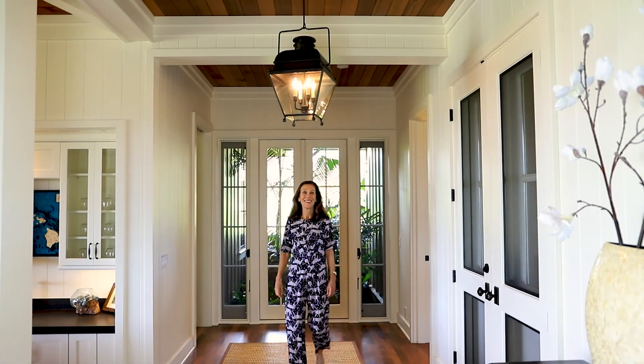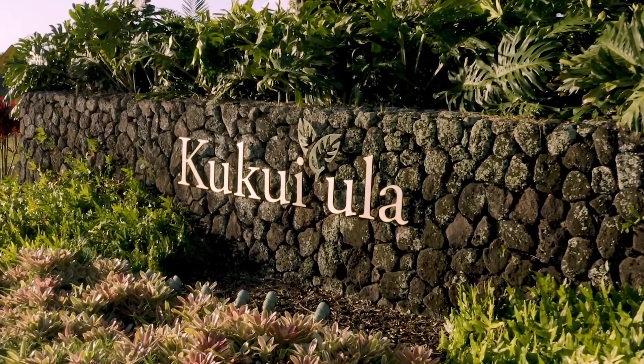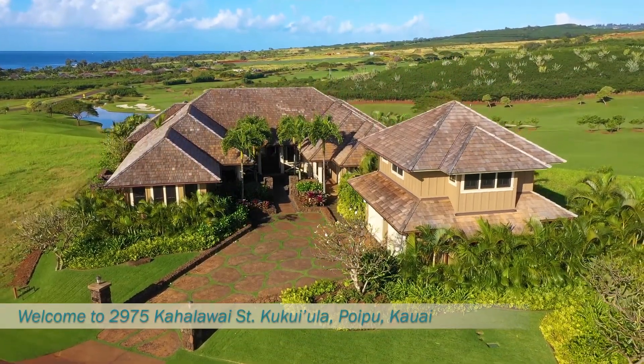Aloha, this is Hannah Saroy and it is my pleasure to welcome you to Kukui Ula on the Garden Island of Kauai and one of the island's finest residences at 2975 Kahalavai Street.